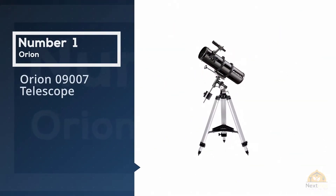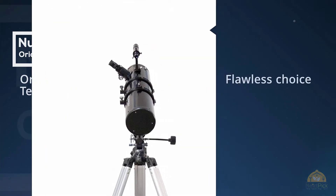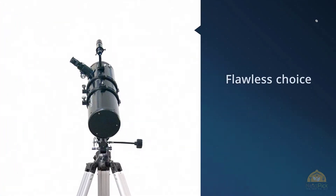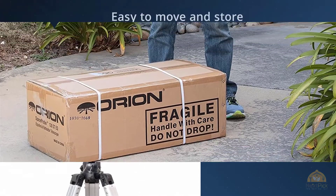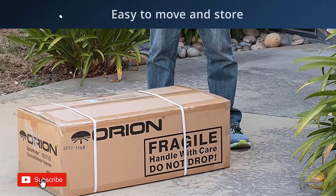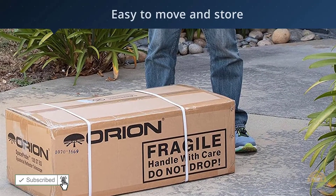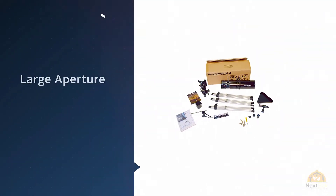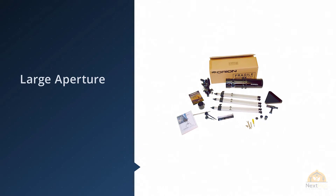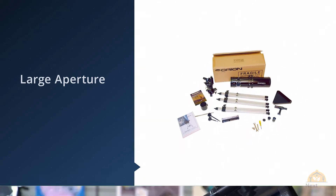Number one, most popular: the Orion 09007 Telescope. If you are a beginner who is searching for a better telescope, then this telescope would be a flawless choice for you. This telescope is used for creating images of deep space materials. It consists of a large parabolic mirror inside that helps it in producing clear and comprehensible images of deep space targets.